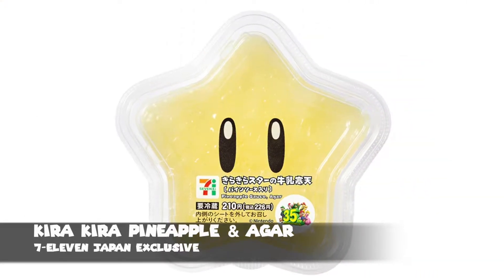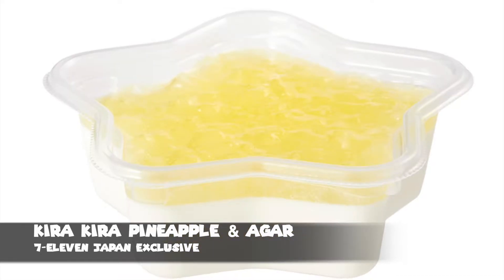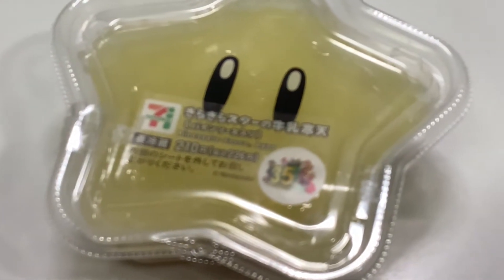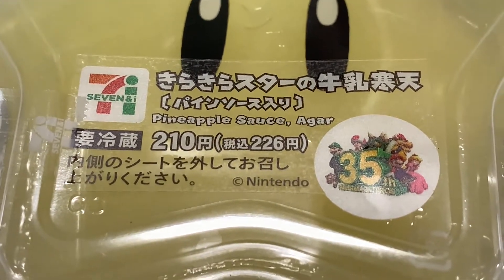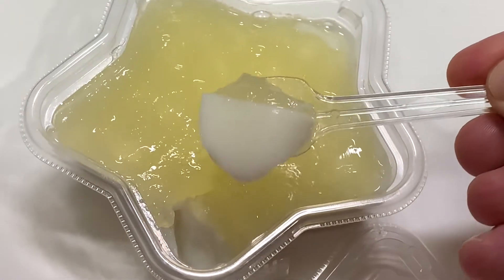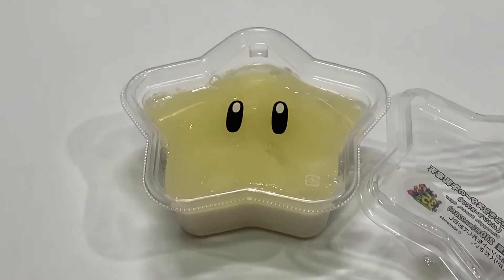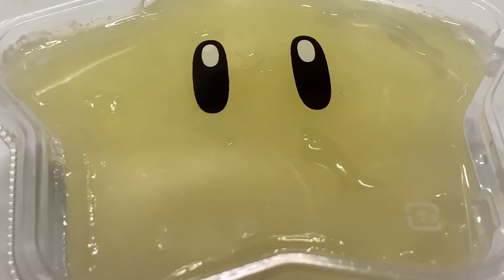The Kira Kira — or glittering star — pineapple sauce and agar. I'll be honest, I didn't know what agar was before I ate this. What's on offer is a simple sweet with a layer of pineapple sauce, kind of like an apple sauce, with a sweet milk-like jelly at the bottom. It was a bit too tart for my taste overall, but that bottom layer kind of helped even things out. As for the star's face, that was simply a layer of plastic that you'll need to take off before you dig in.